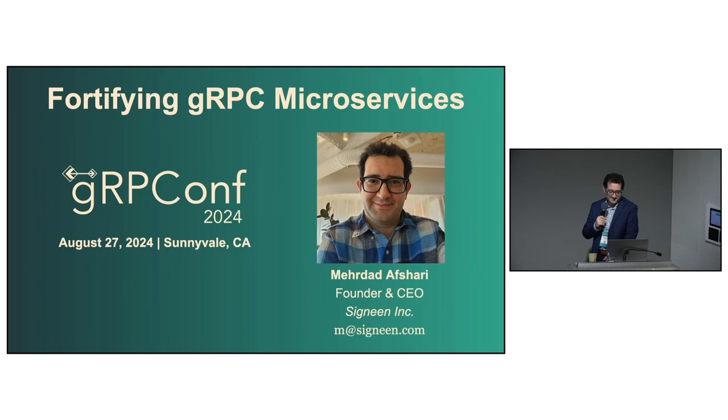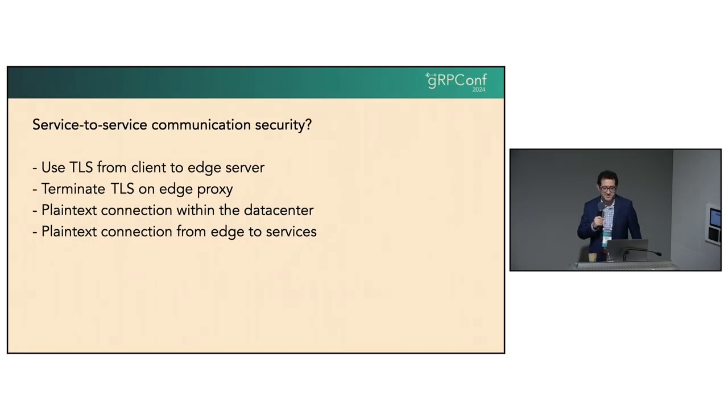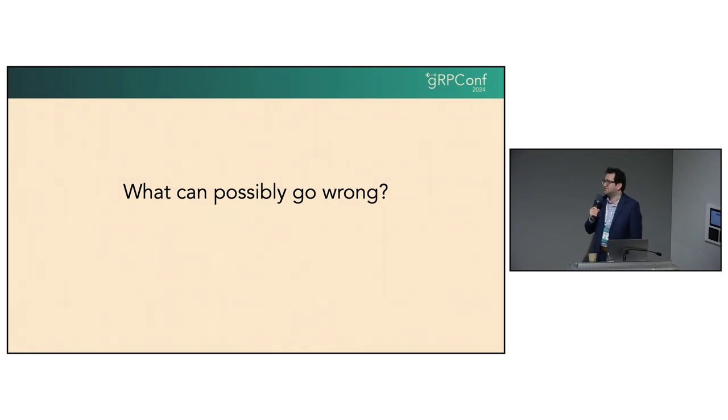So let's get started. Why do you even want to secure your service-to-service communications? You can just use TLS from the client to your edge and terminate TLS there, then establish an insecure connection from your edge proxy to the back-end server. All internal communications would be unencrypted plain text, but it's within your firewall, so it's probably not an issue. So what can possibly go wrong?